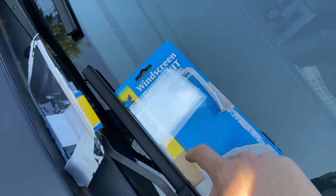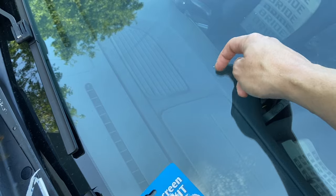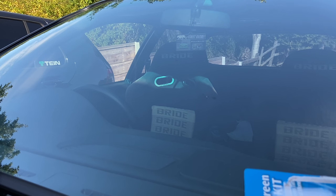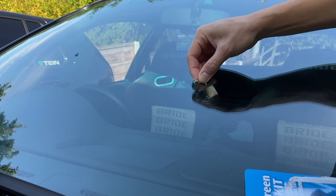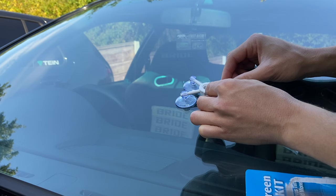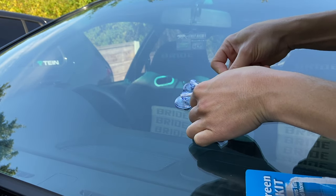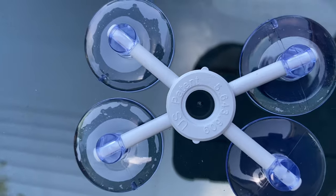We'll start off by scraping away — even though I've already cleaned this with Auto Glym Fast Glass — just to see if there's any rough edges, glass fragments, or anything that needs to be scraped off. Then I'll clean it again and set our tool up. I hope I don't make another crack pressing on this — but look, you can actually see our crack right in the center.